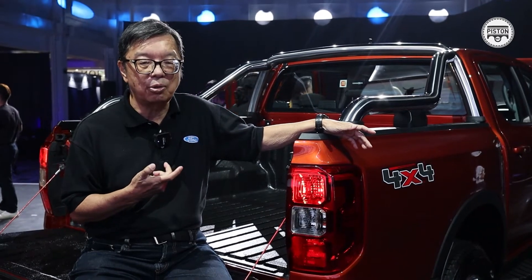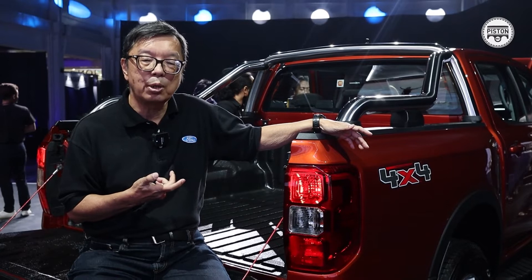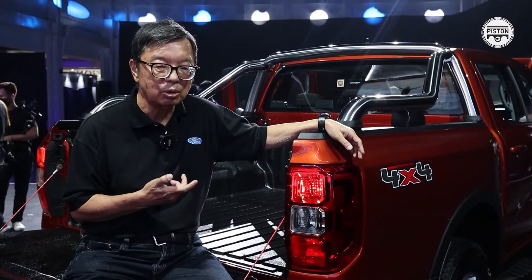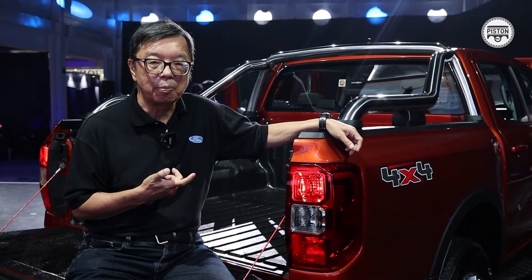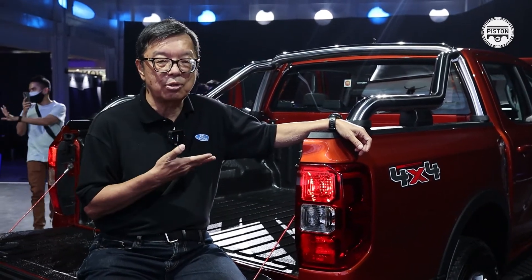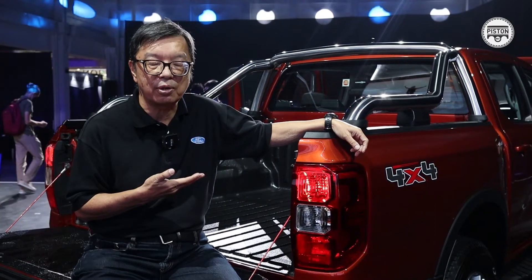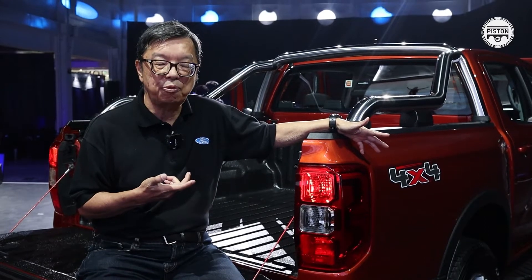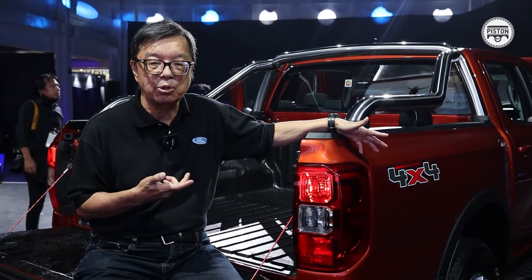But Ford treated it as a passenger car. And as time went by, trucks began to be used on roads more, so the level of safety required had to be the same as a passenger car. Ford has been leading the market in terms of safety for the truck segment, and today it's still a leader, having introduced advanced driver assistance systems with the same sort of safety systems as in a passenger car.